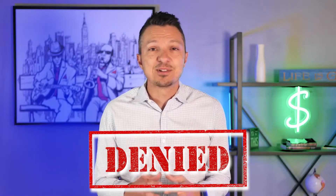Hey guys, if your loan gets denied, it can be absolutely devastating, especially if you have a home under contract, and it can be even worse if it's at the last minute right before closing.